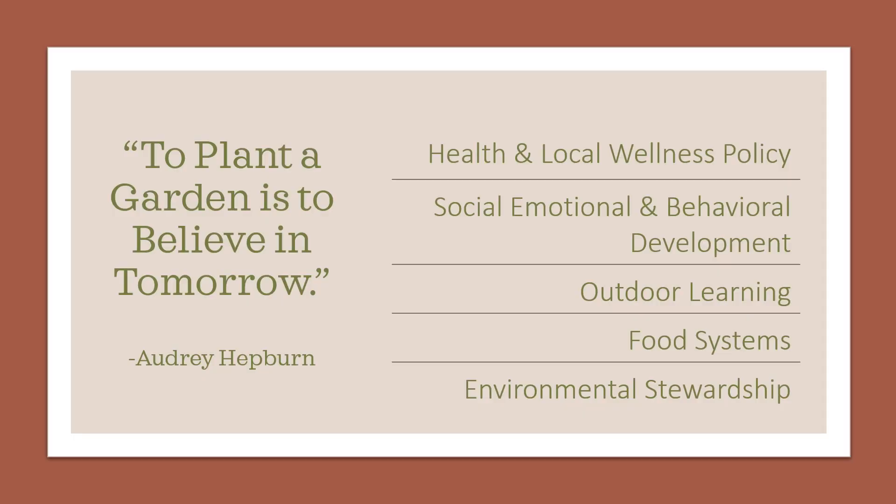This presentation will look at all of the ways a garden space can be an asset to its environment and how it can help improve the culture of a school or community setting. We will first look at the connections in a school setting, acknowledging the CDC health standards, and noting how school gardens integrate easily into local wellness policy via nutrition education practices. This presentation will also look at how the garden can provide space for social-emotional skill building and behavior management practices. And then we will look at the benefits of outdoor learning, understanding our food systems, and building environmental stewardship among students and community members.